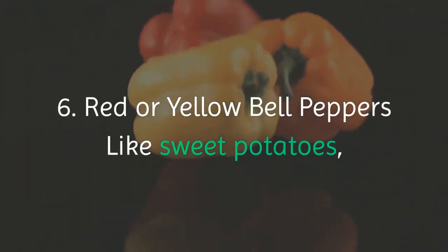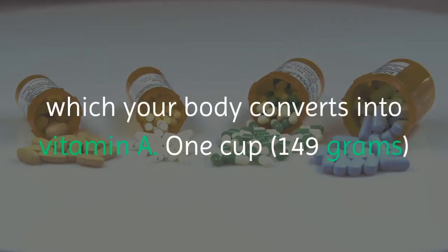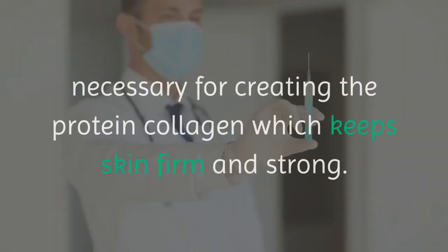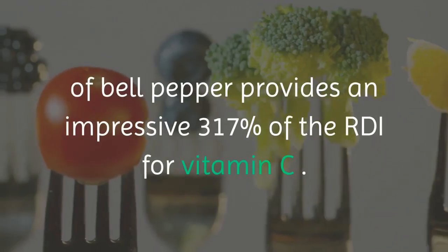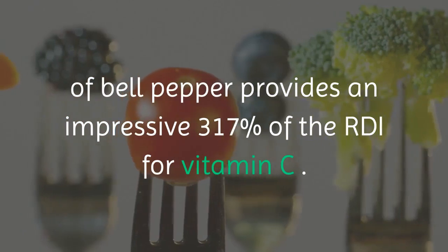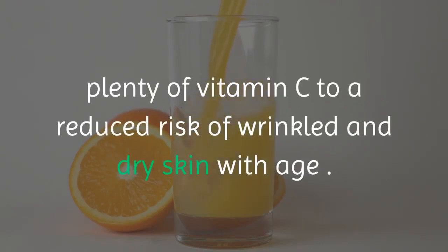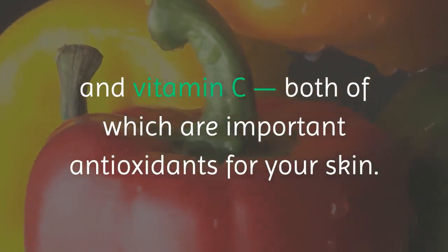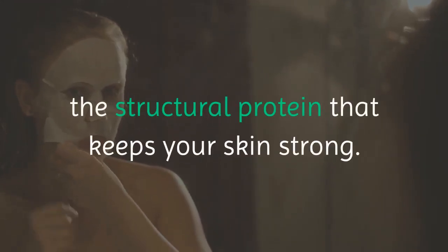6. Red or yellow bell peppers. Like sweet potatoes, bell peppers are an excellent source of beta-carotene, which your body converts into vitamin A. One cup of chopped red bell pepper contains the equivalent of 92% of the RDI for vitamin A. They're also one of the best sources of vitamin C, necessary for creating the protein collagen which keeps skin firm and strong. A single cup of bell pepper provides an impressive 317% of the RDI for vitamin C. A large observational study in women linked eating plenty of vitamin C to a reduced risk of wrinkled and dry skin with age. Summary: bell peppers contain plenty of beta-carotene and vitamin C, both important antioxidants for your skin. Vitamin C is also necessary to create collagen, the structural protein that keeps your skin strong.